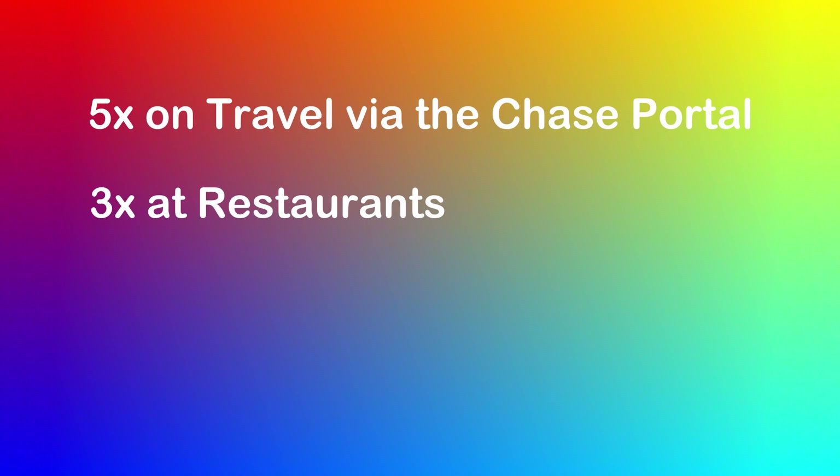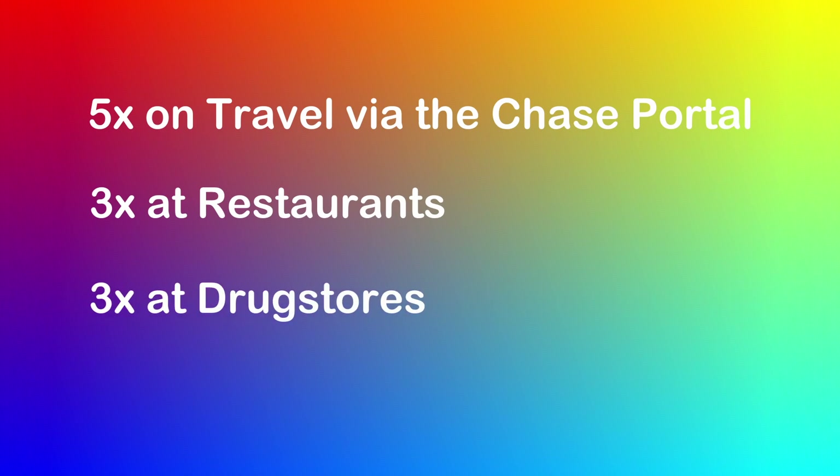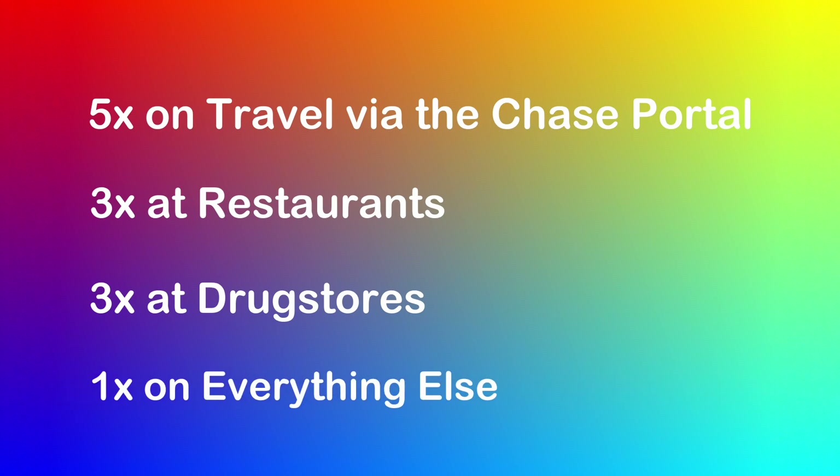Regardless of whether you're in the points and miles game for cash back rewards or travel rewards, the Chase Freedom Flex is one of the best no annual fee credit cards out there. This card earns you 5% back on travel purchased through the Chase Ultimate Rewards Travel Portal, 3% back at restaurants including takeout and eligible delivery services, 3% back at drugstores, and 1% back on everything else. These point-earning categories make this card extremely competitive amongst its peers.